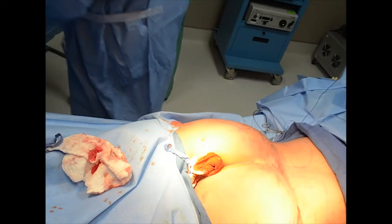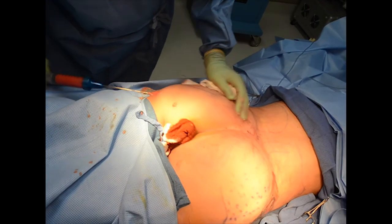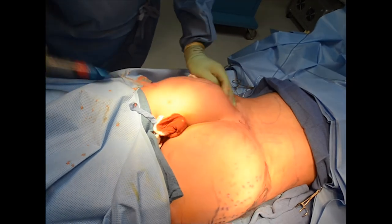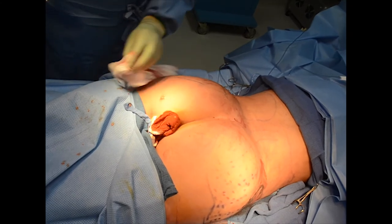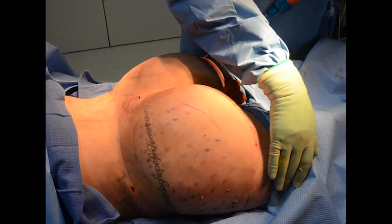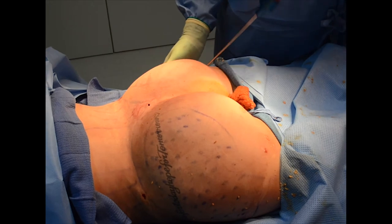We are injecting the fat mostly in the superficial layer of fat. I don't inject it into the muscle because it is too dangerous — you may have read about the possibility of fat embolism, which can happen more if we go too deep into the muscles. We are trying to give her a little bit of a curve here because she has some fullness on the lateral thighs, so we are going to make that a nice C curve.